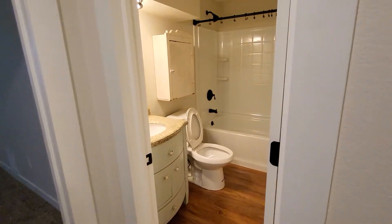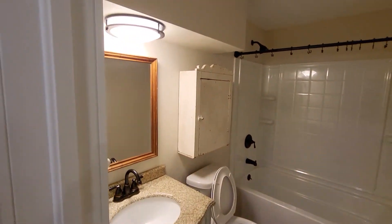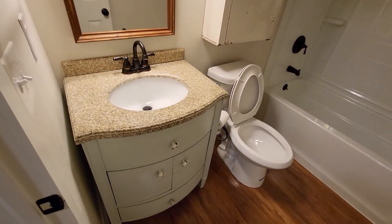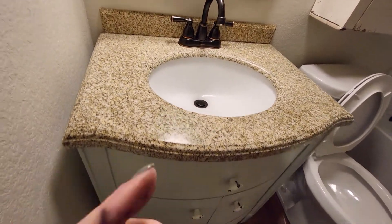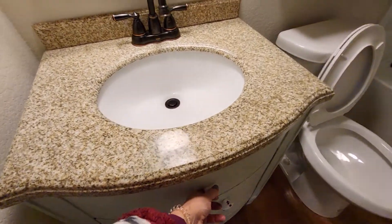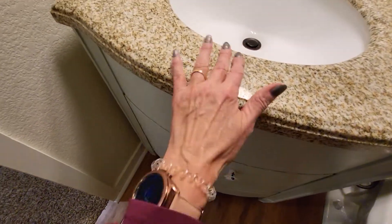Here's the basement bathroom. Can I get it open? I guess that wouldn't help — underneath the sink.